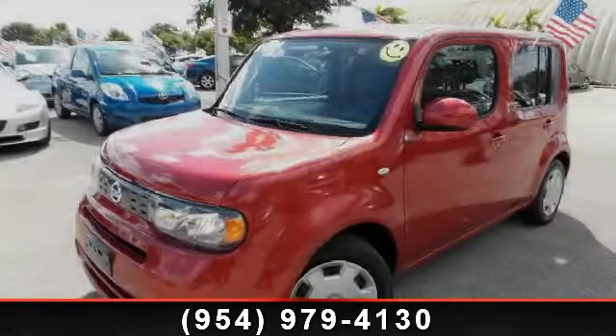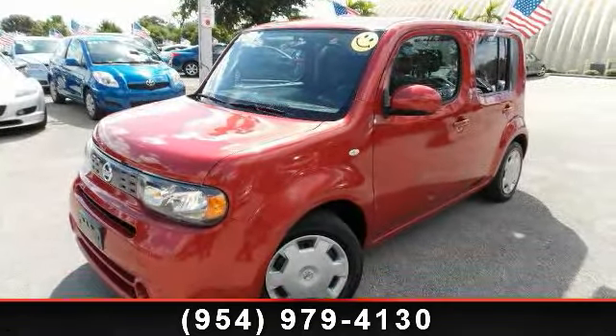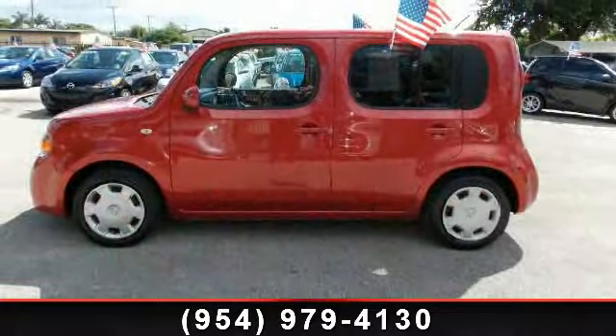Arrive in style with this 2011 Nissan Cube. If you are looking for an automobile with great features, look no further.